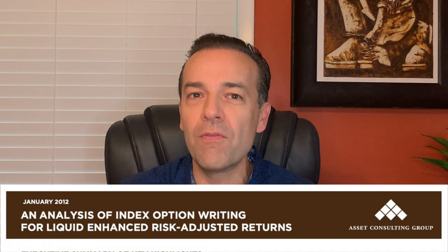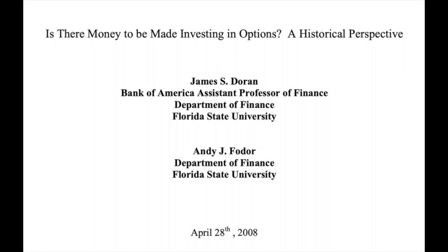The first case study was performed in 2012 by the Chicago Board Options Exchange using the Asset Consulting Group, using data from 1988 to 2011. The second case study was done in 2008 by James Dorian, the Bank of America Assistant Professor of Finance at Florida State University, using a 22-year trading period from 1996 through 2006. Interestingly, both studies came to the exact same conclusion. A trader must determine which option trading strategy matches their personality in order to be consistently profitable, but this information will definitely give you something to think about — and if you're new to options, it might even give you a technique to start trading.